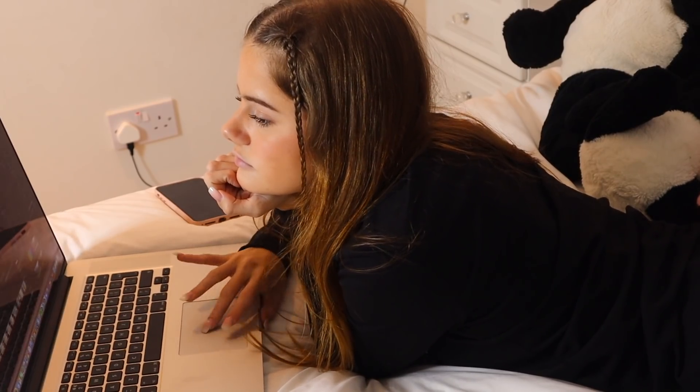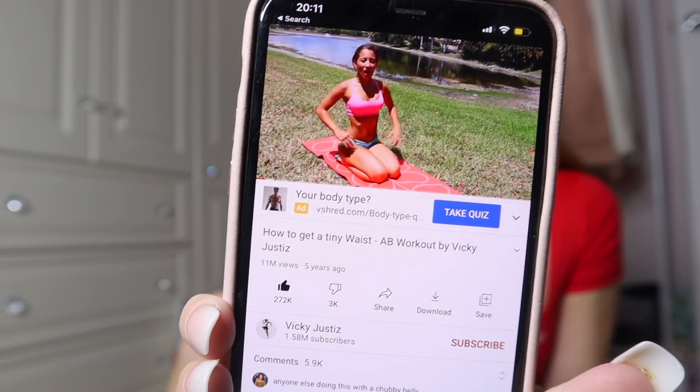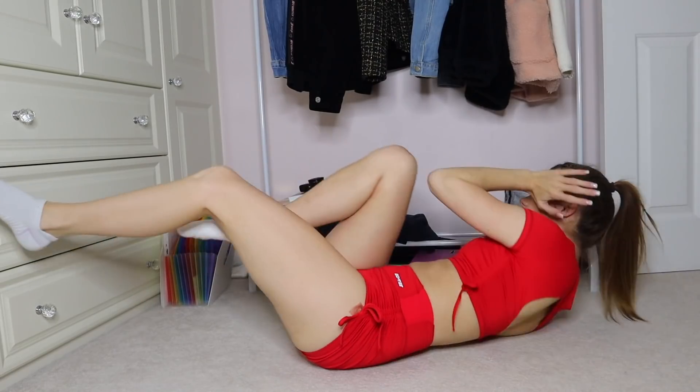That takes us to about 7pm, and because fitness is my passion I decided to do a little workout. I got changed into some cute workout clothes and got ready — tying my hair up, all the usual stuff. The workout I did is a small waist workout by Vicky Justice. It was actually really hard and I kind of struggled, but I was up for the challenge. I worked out in my sister's room.